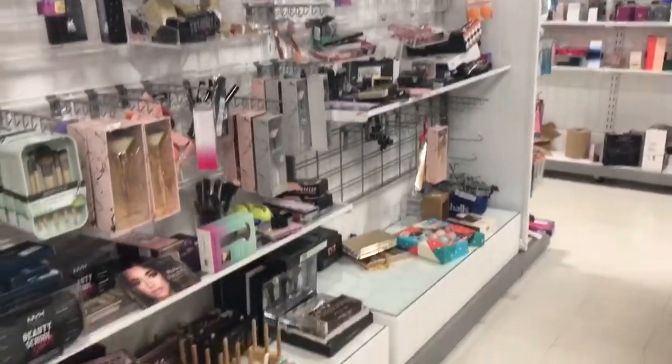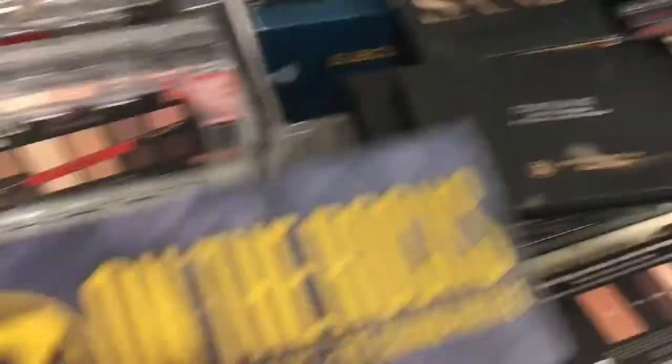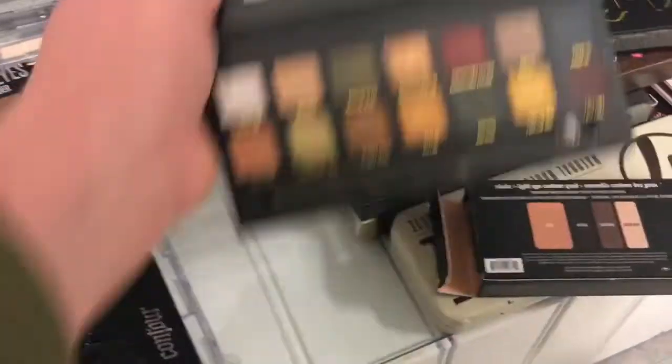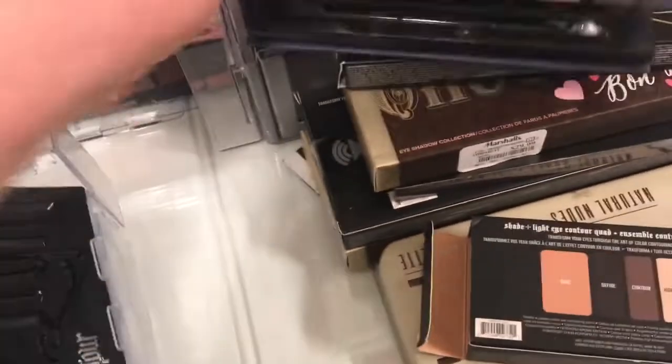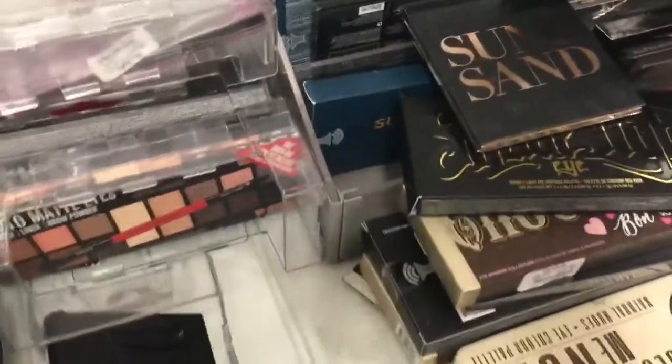Okay, so here's the beauty section at Marshalls — they look pretty bare too, but they have more stuff than TJ Maxx did. Ooh, this is W7 — it's a cheaper palette but it looks just like the Subculture palette, and literally the Subculture palette is right here. Let's compare: the Subculture palette is $24.99, and the W7 palette is $5.99. So if you want an alternative for the Subculture palette, this W7 palette looks pretty good.